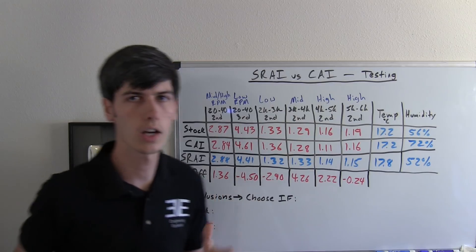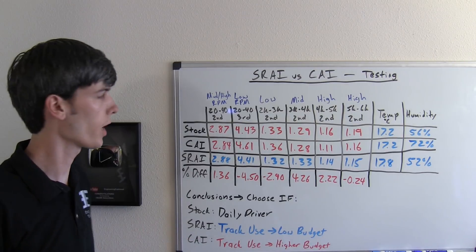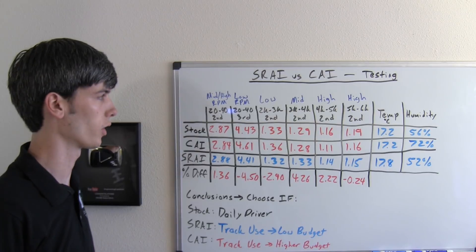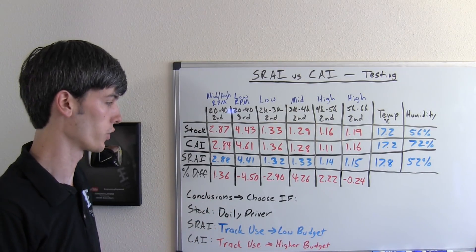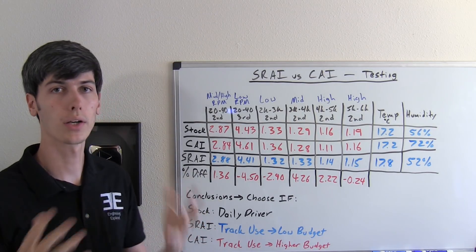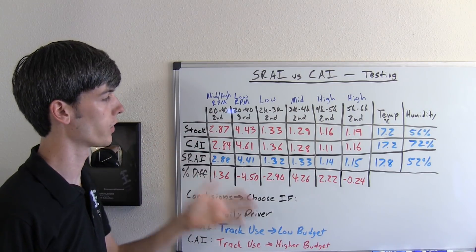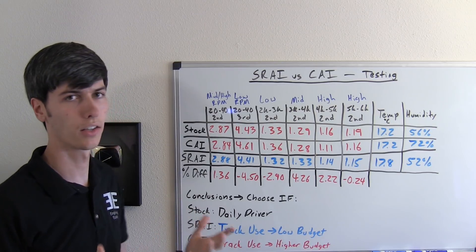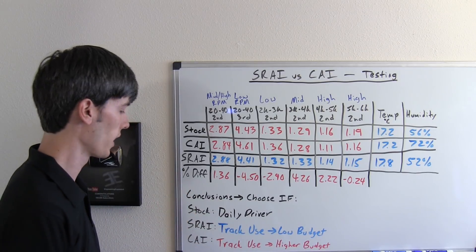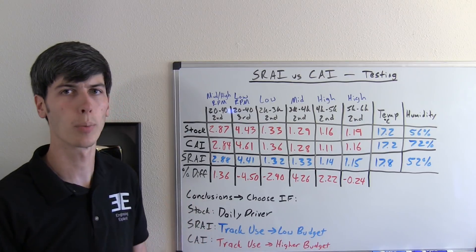So let's talk about which you should choose and for what scenario. If this car is your daily driver, it makes the most sense to leave it as the stock air intake system, which performs the best in the low rpm rev range — where you'll be driving the most. If you're going to be using your car on the track, it can make sense to use the short ram or cold air intake. The cold air intake improved better overall, but it is more expensive and more difficult to install. If you're on a tighter budget, the short ram air intake makes sense. If budget is not a concern, go with the cold air intake for more overall performance.